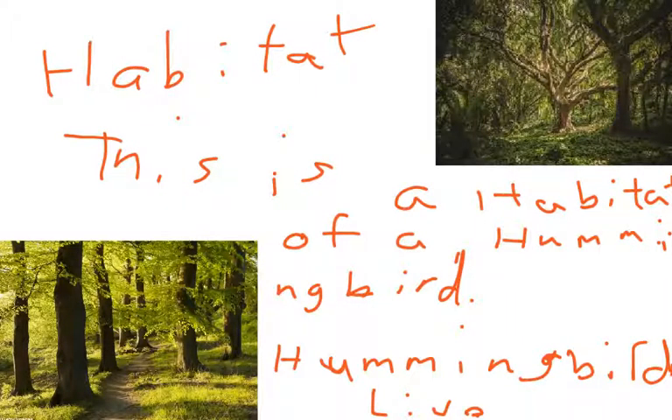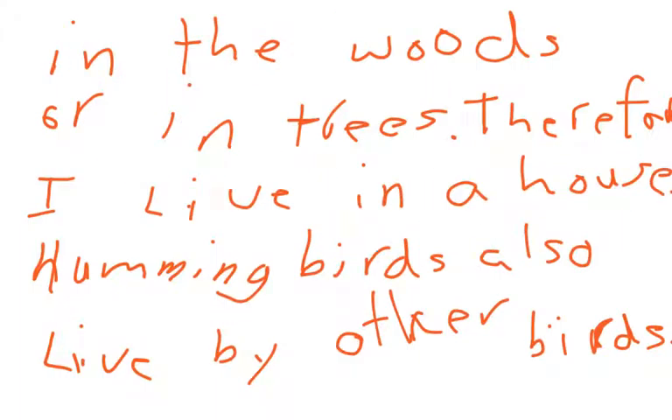This is the habitat of a hummingbird. Hummingbirds live in the woods or in trees. Hummingbirds also live by other birds.